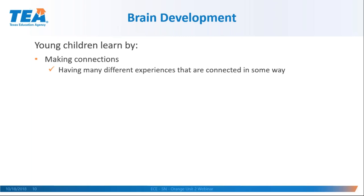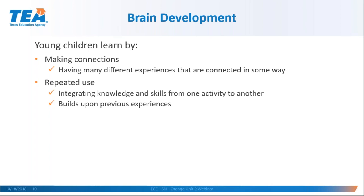Young children learn by making connections, meaning during the day they should have many different experiences all connected in some way. That's why with young children there is usually a theme, unit, or project — everything done during the day, the book they read, the art project, the songs they sing — is connected to that overarching theme. That is really good brain development because it's making connections. Knowledge and skills integrated from one activity to another helps brain development and builds upon previous experiences.